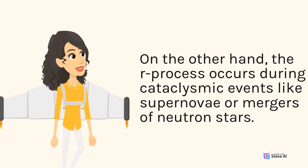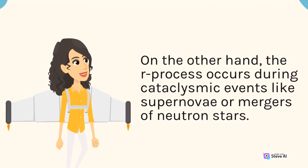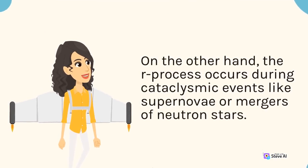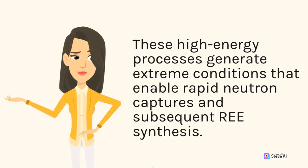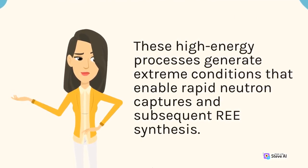On the other hand, the R-process occurs during cataclysmic events like supernovae or mergers of neutron stars. These high-energy processes generate extreme conditions that enable rapid neutron captures and subsequent REE synthesis.